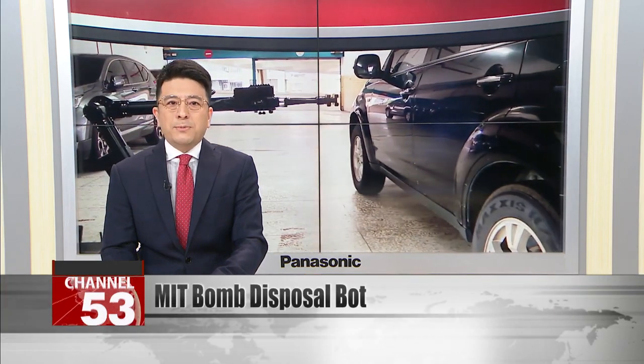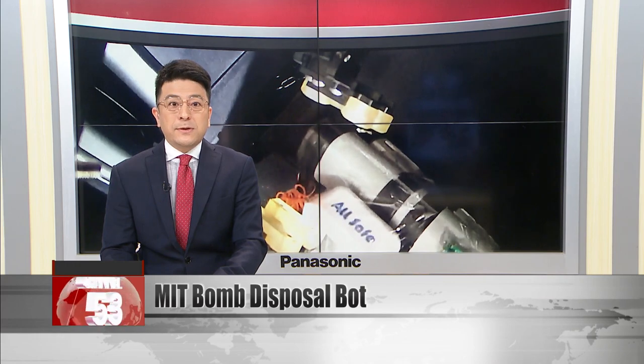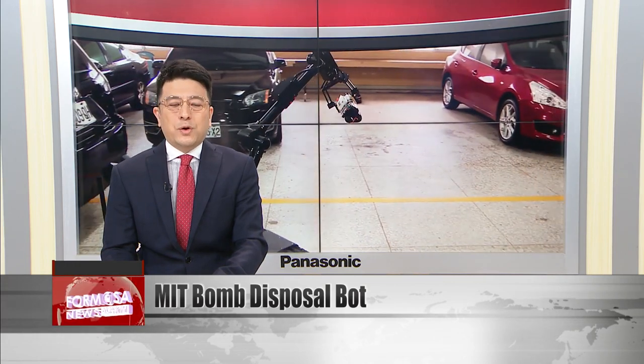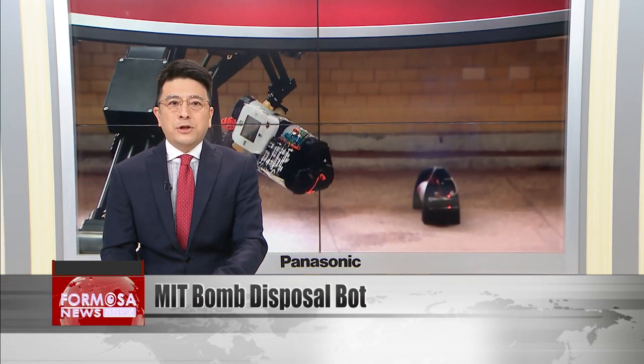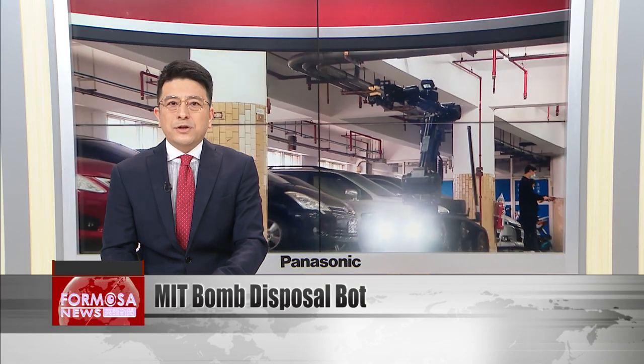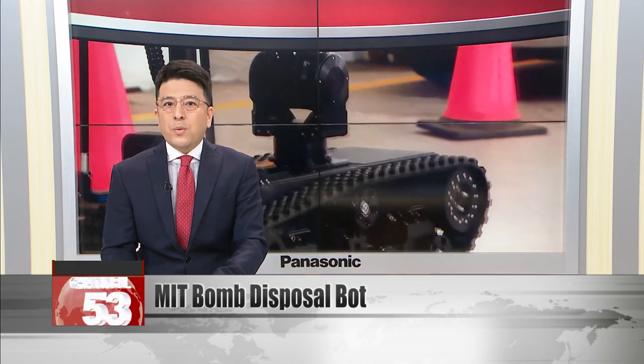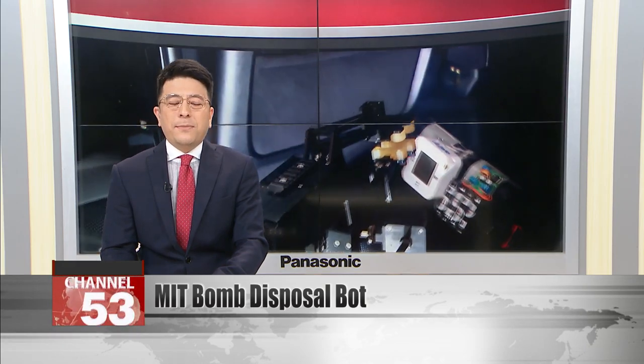The first made-in-Taiwan bomb disposal robot has hit the streets. The robot can defuse explosive devices via remote control. Officers in the bomb disposal unit at the Criminal Investigation Bureau are using it to make dangerous crime scenes a little safer. The unit has, up till now, relied on robots imported from the U.S.